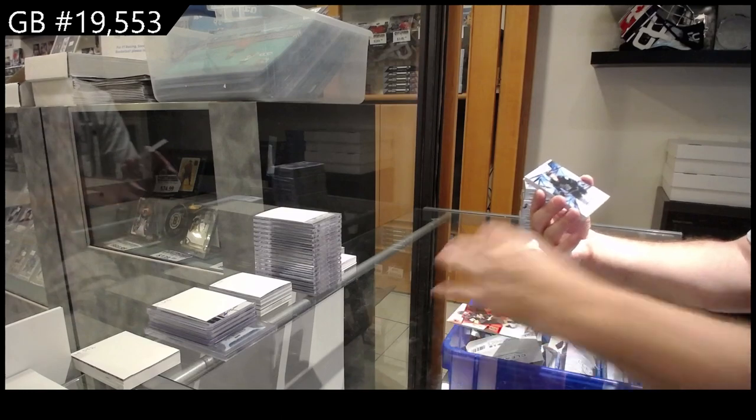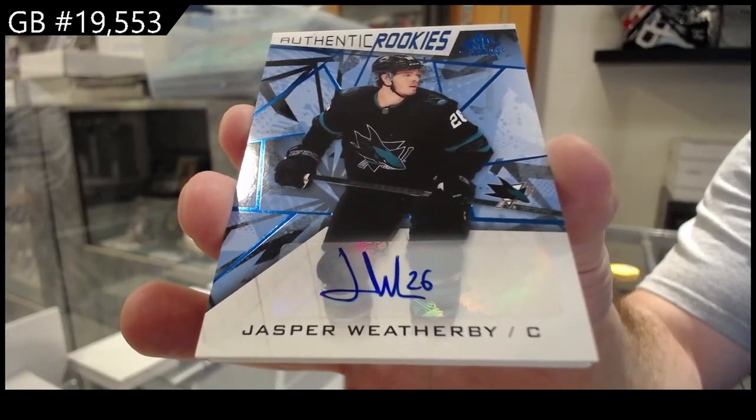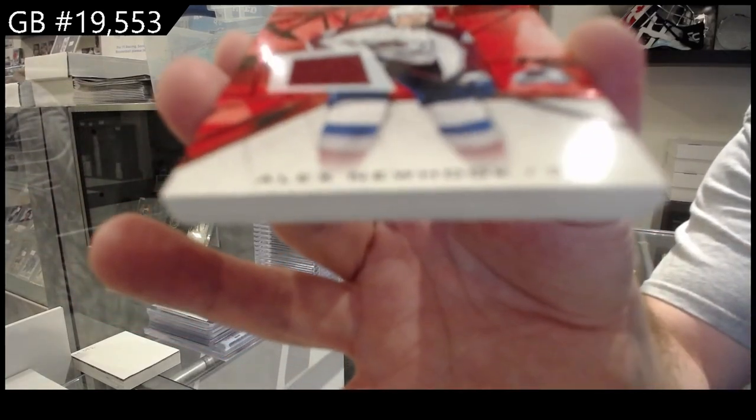For the San Jose Sharks, Weatherby. Rookie Otto Weatherby. For the Avalanche, Newhook. Rookie jersey.